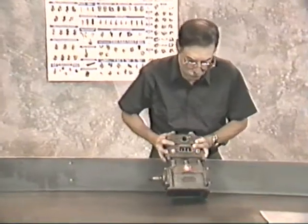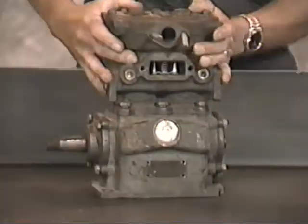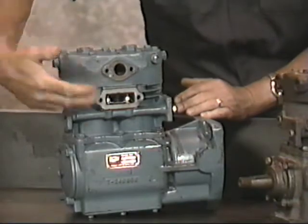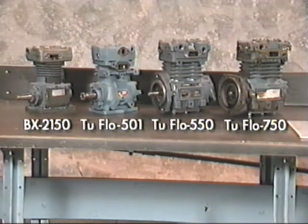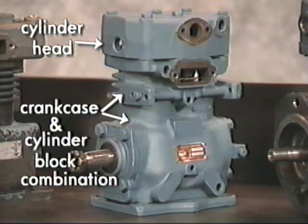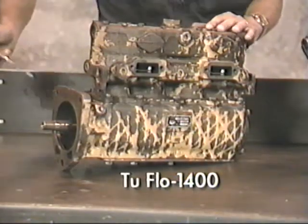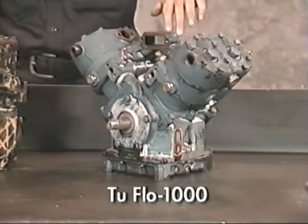If the tag is missing or illegible, the compressor must be identified visually. The earlier compressor models, such as the Bendix 2-Flow 300, 400, 500, and so on, were comprised of three basic components: a cylinder head, cylinder block, and crankcase. The newer compressor models, such as the Bendix BX-2150 and 2-Flow 501, 550, and 750, consist of a cylinder head mounted onto a one-piece crankcase and cylinder block combination. Most Bendix compressors consist of two cylinders, with the exception of the single-cylinder BX-2150, and our four-cylinder models: the 2-Flow 1400, which has all four cylinders in line, and the 2-Flow 1000, where the four cylinders are opposing in a V configuration.